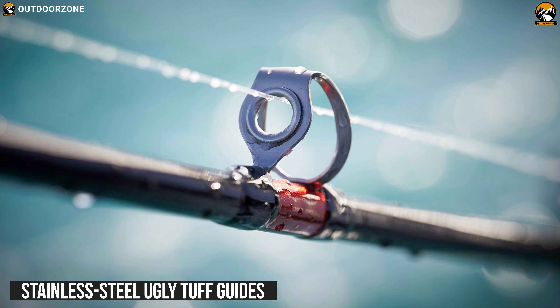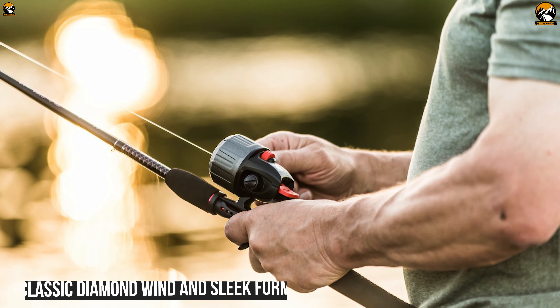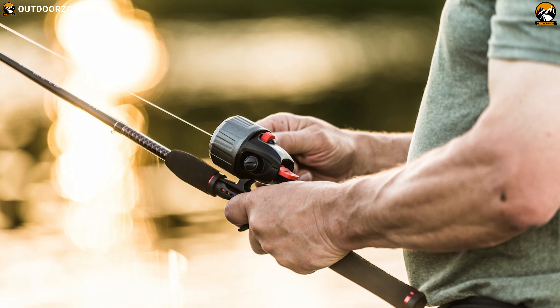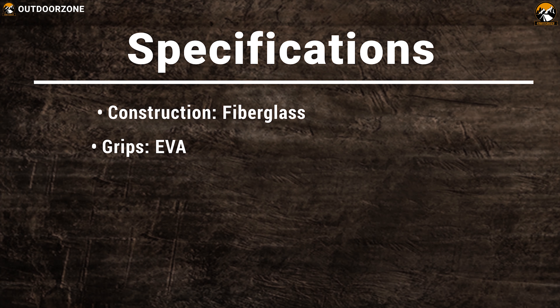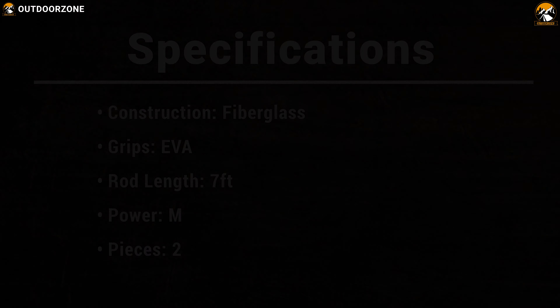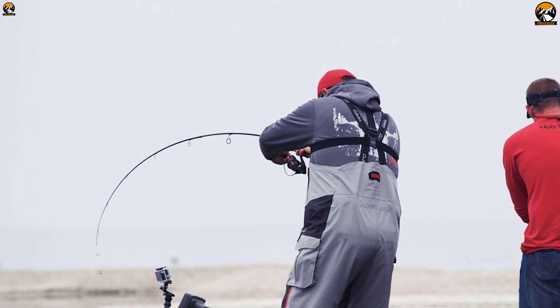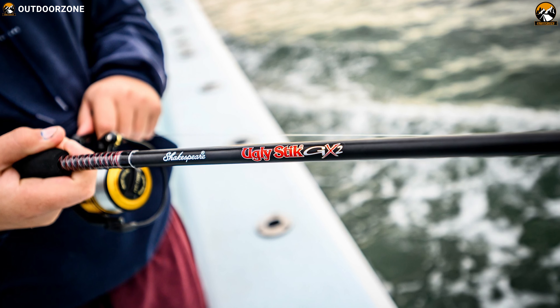It features one-piece stainless steel Ugly Tough guides, and with its classic diamond wind and sleek form, this fishing rod has an eye-catching design that is as stylish as it is functional. If you are looking for one of the best spinning rods available in the market, the Ugly Stick GX2 spinning rod is going to be a great choice for you.